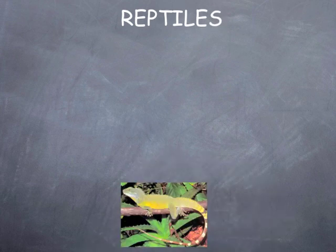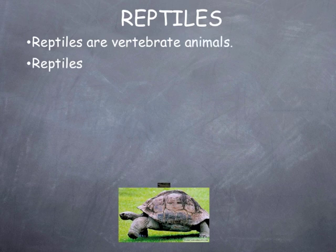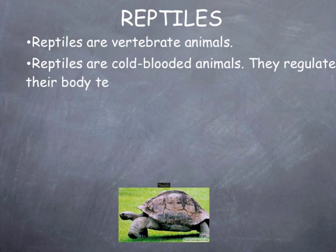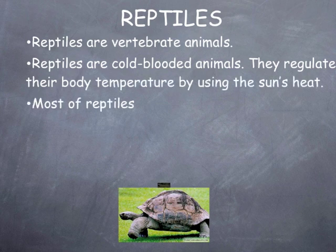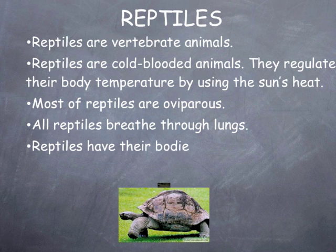Reptiles. Lizard. Tortoise. Reptiles are vertebrate animals. Reptiles are cold-blooded animals. They regulate their body temperature by using the sun's heat. Most reptiles are oviparous. All reptiles breathe through lungs.